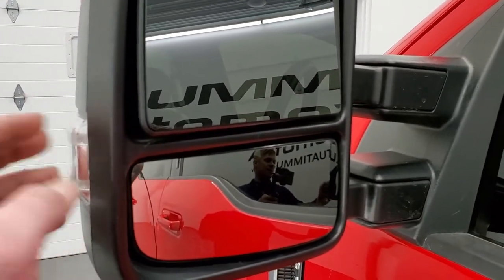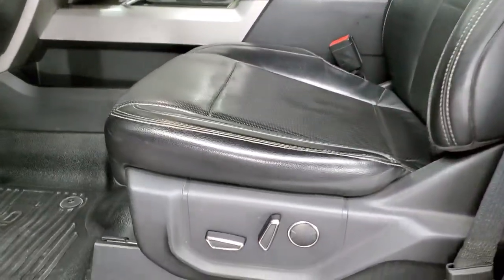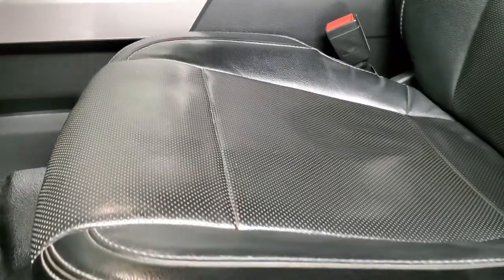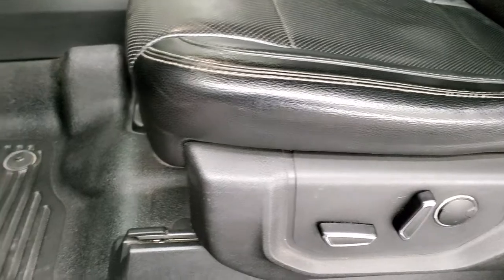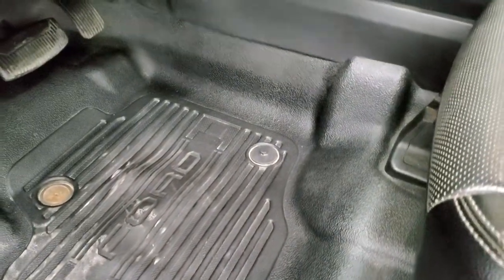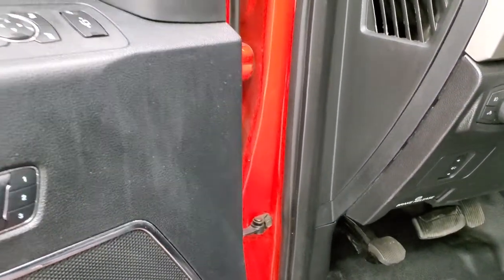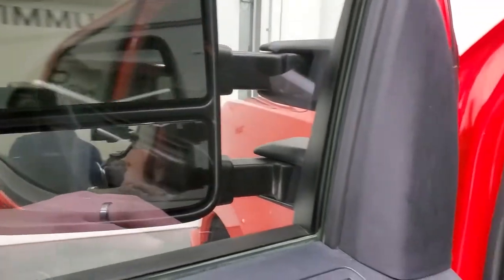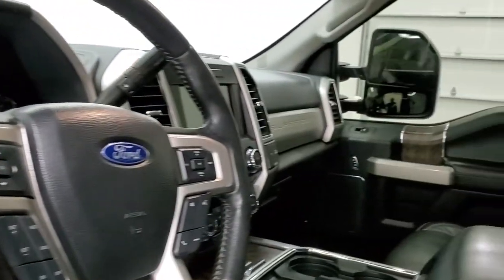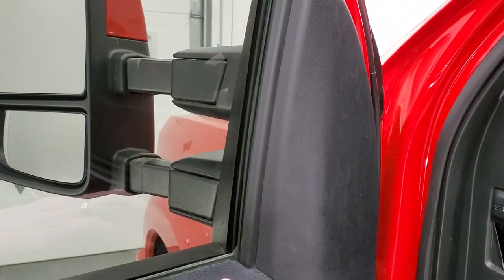Blind spot monitoring. Power scope mirrors — they power fold in and power telescope out. Inside, the Lariat package gives you the black leather interior. There are no rips or tears on the seats and they are in very nice shape. Power driver seat with lumbar. It comes with the heavy duty rubber floors, auto headlamps, power pedals, tilt telescopic steering wheel, power windows, power locks, power mirrors, and memory driver seat. These mirrors do power fold in — I always like showing both sides so that you know both sides are working properly. The power scope feature is working nicely as well.